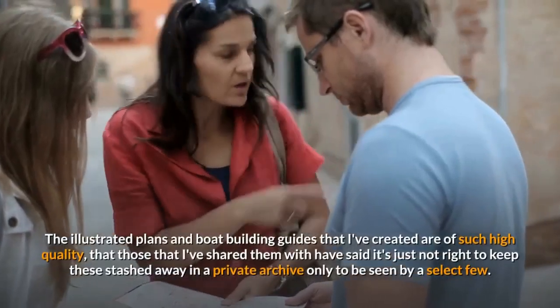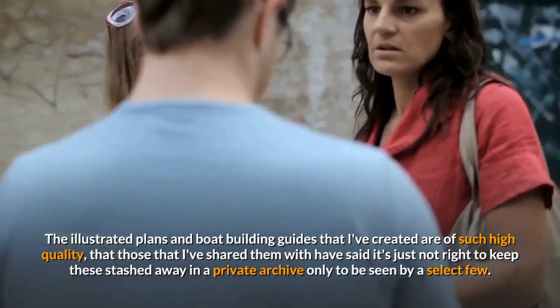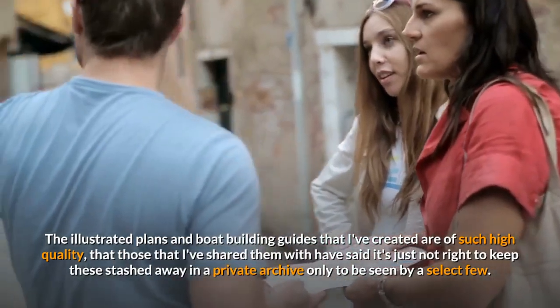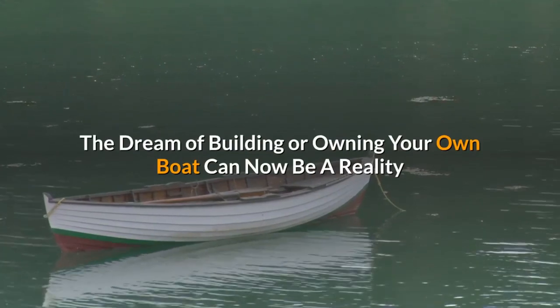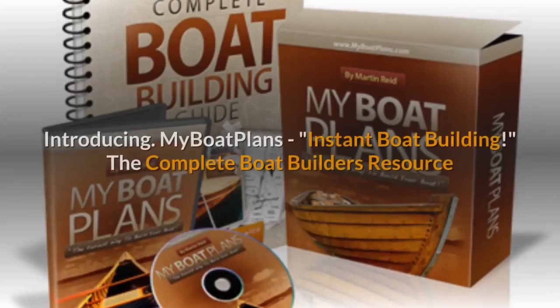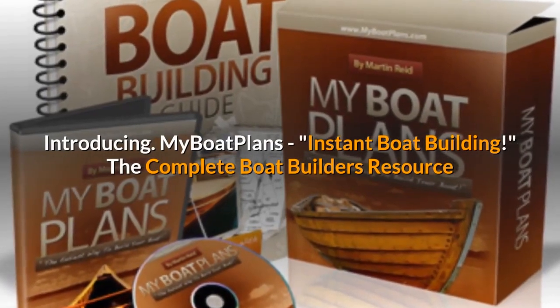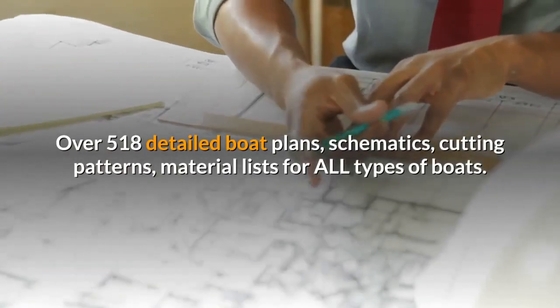The illustrated plans and boat building guides that I've created are of such high quality that those that I've shared them with have said it's just not right to keep these stashed away in a private archive only to be seen by a select few. The dream of building or owning your own boat can now be a reality. Introducing My Boat Plans Instant Boat Building — the complete boat builder's resource.